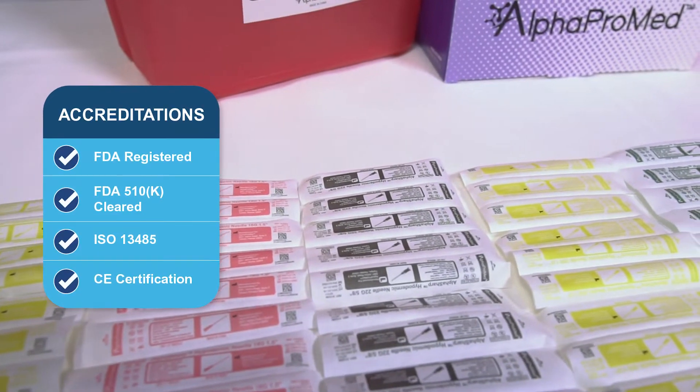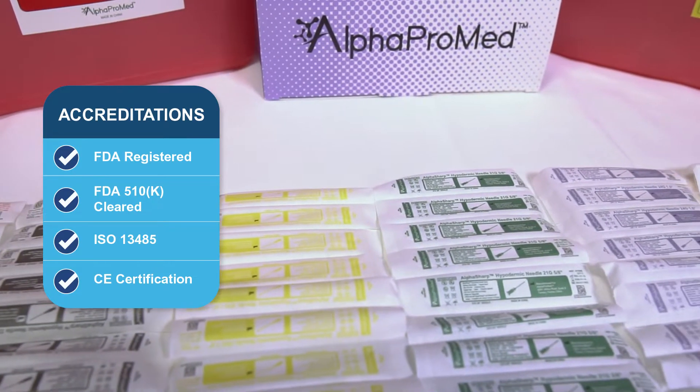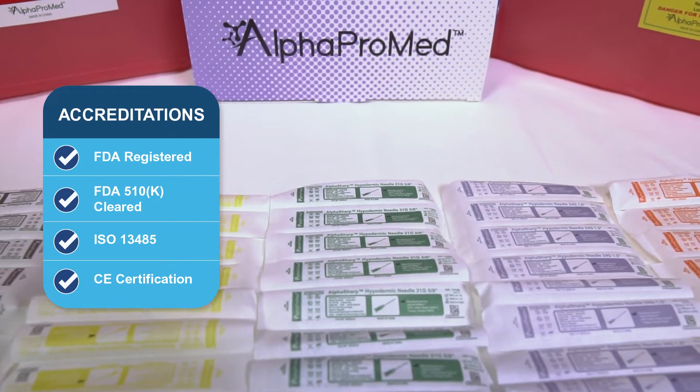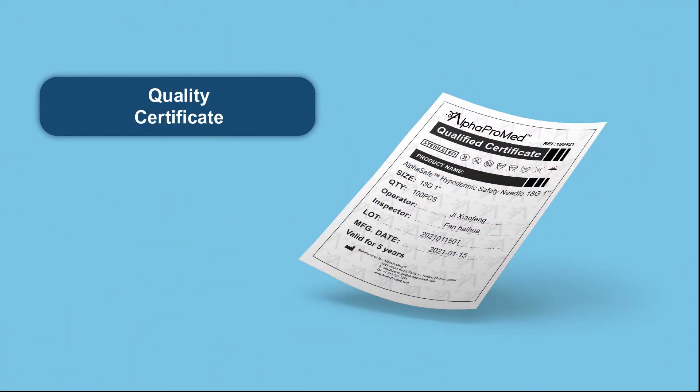They are FDA registered and 510k cleared, and each box is produced according to the most rigorous ISO, GMP, and OSHA standards. Each box produced carries an accompanying certificate of quality and conformity so you can have the peace of mind you are using only the best product for the safety of you and your patients.